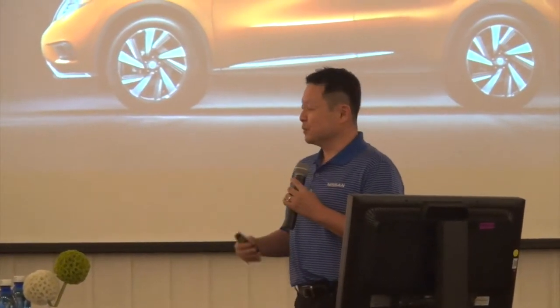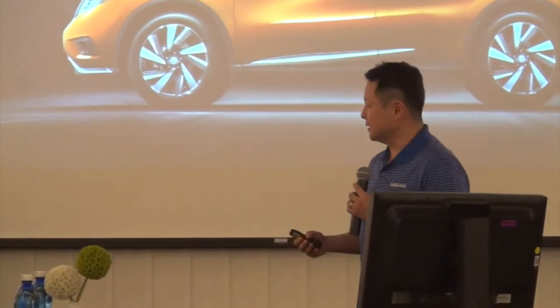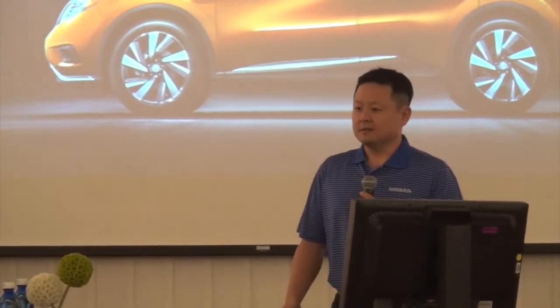Nissan's been really exciting the past couple of years with the crossovers coming from Nissan, starting with the Pathfinder a couple of years ago, the Rogue last year, and finally the Murano. It's been challenging and exciting and great for me all at the same time.